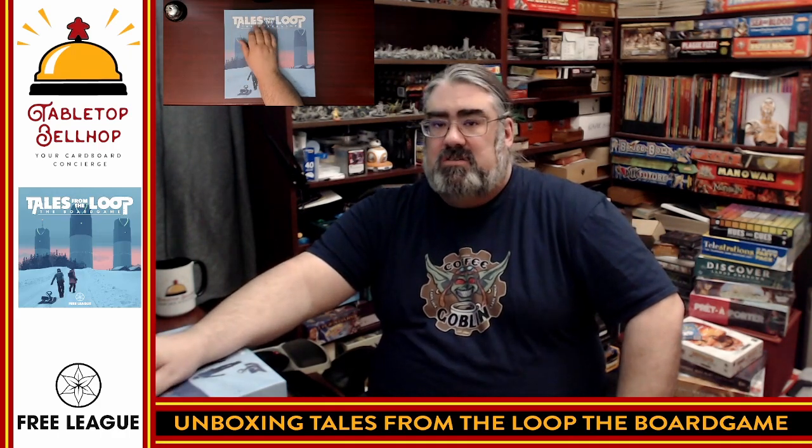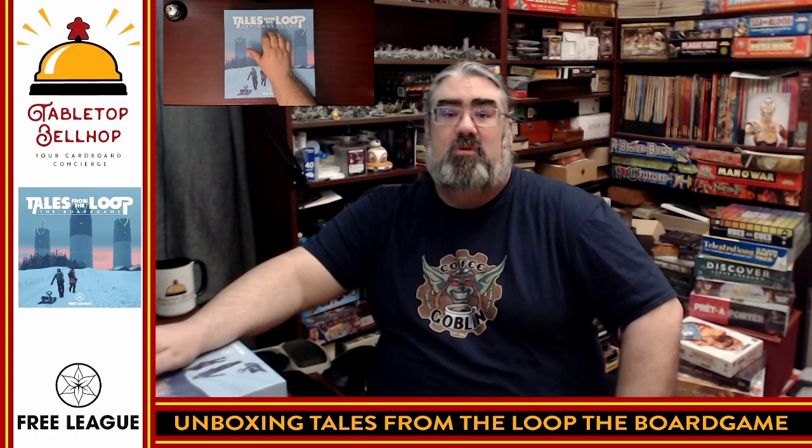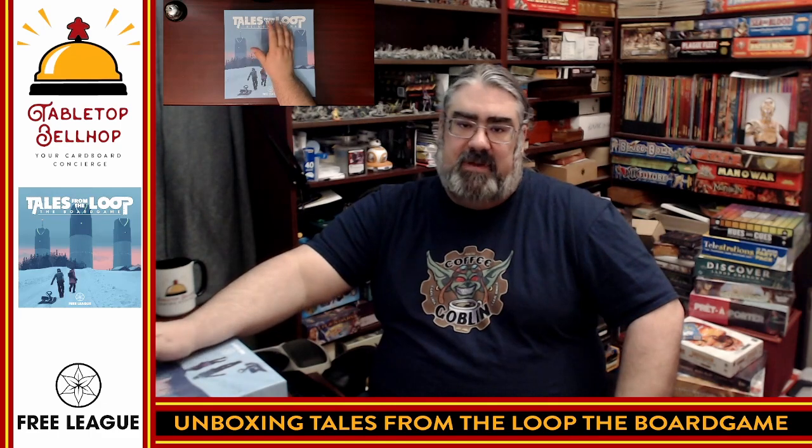I am really looking forward to checking out the Tales from the Loop board game from Free League Publishing. When I do finally check this game out and start playing it, you'll be able to see me talking about it on social media by following me at TabletopBellhop, one word, everywhere. You'll also be able to find a review on YouTube and on our blog at TabletopBellhop.com. You can also support us at Patreon.com/TabletopBellhop, which helps us continue creating content like this video. That's all for tonight — thank you, and game on.